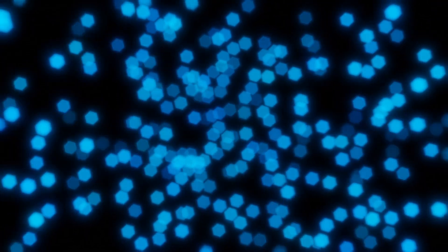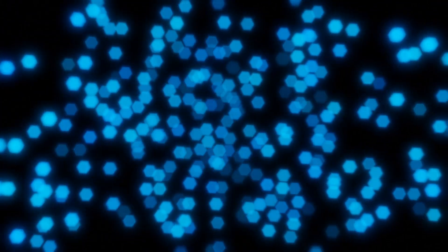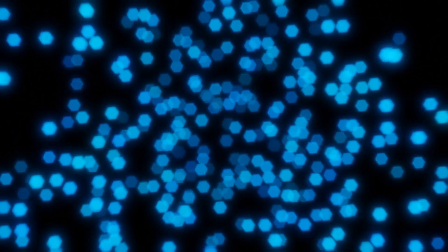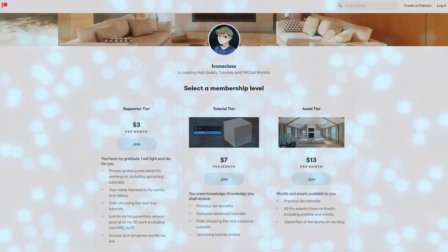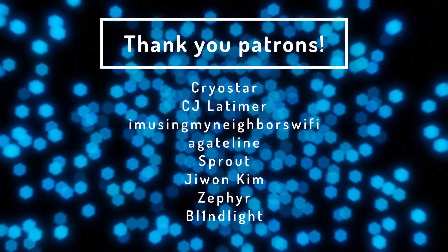The in-editor tutorial will be covered in the next episode, which will be available exclusively to tutorial tier patrons and higher. You should have it up by the end of the month, so go subscribe to my Patreon if you want to see it.